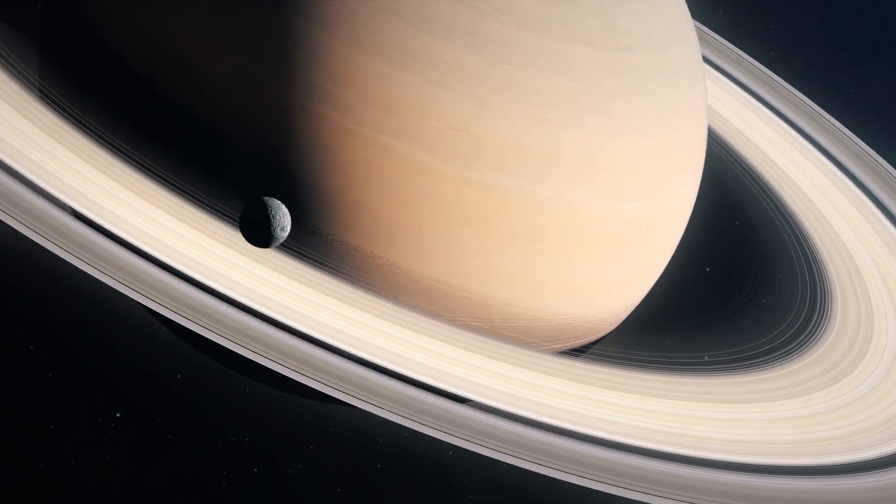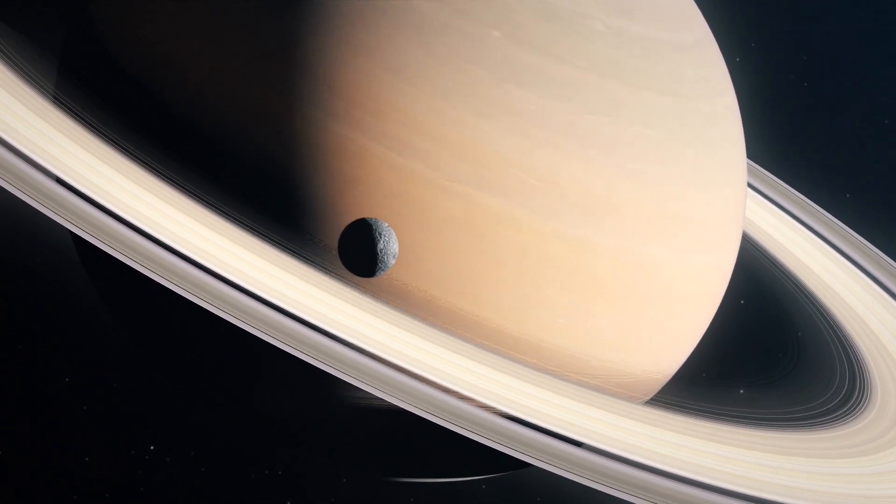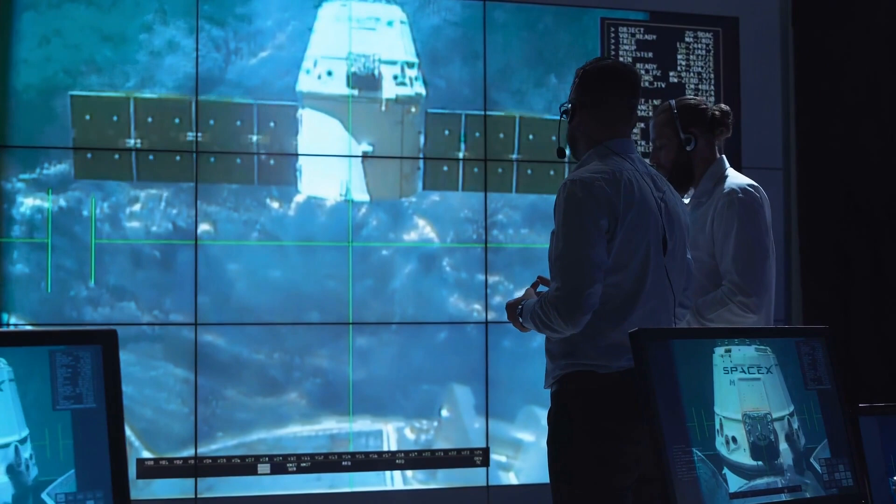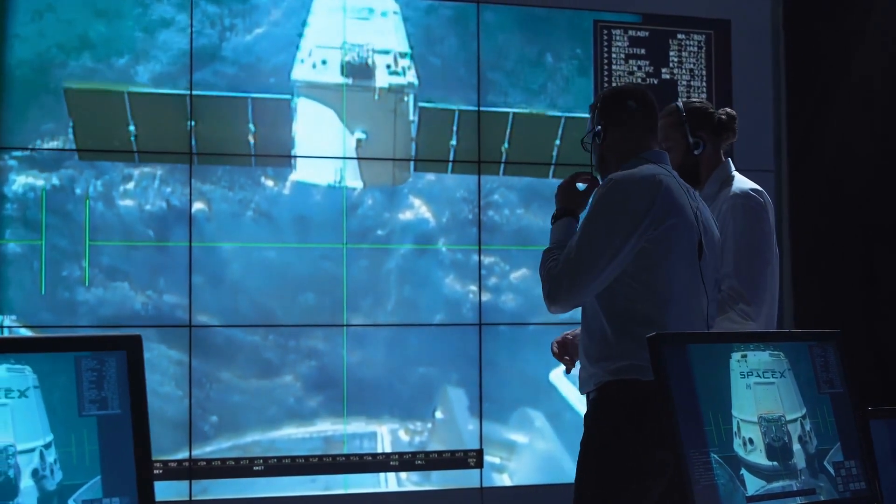Saturn is the second biggest planet in our solar system, with an orbital duration of 29.5 Earth years and a day lasting 10 hours and 39 minutes.